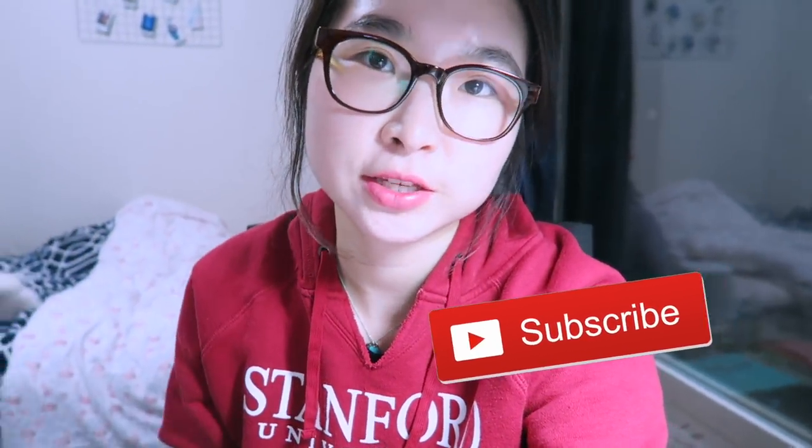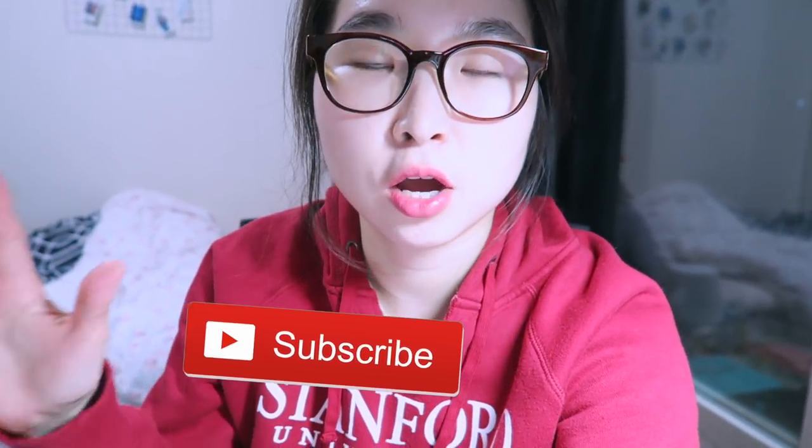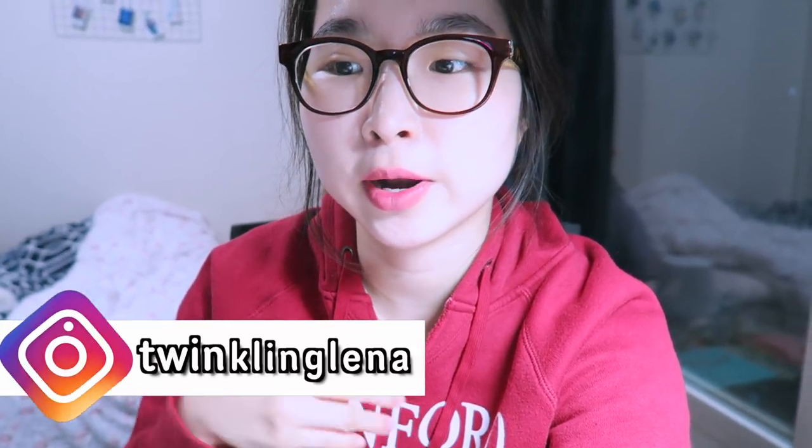Hi guys, I just came back from the library and I wanted to film a video talking about what I bring to the library — what I always have there. I get a lot of questions asking me where I usually study and what the setup looks like because you can see in my previous vlogs that I have all of my belongings on my desk.